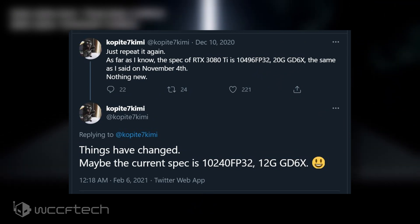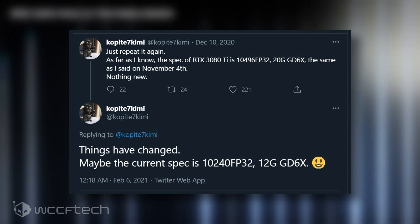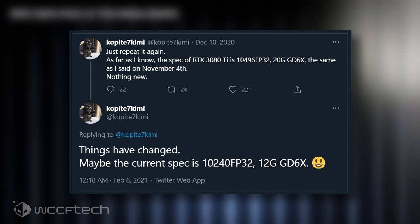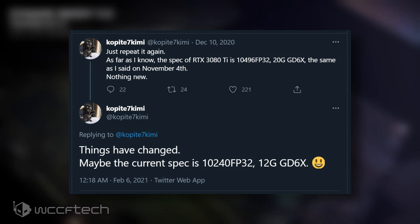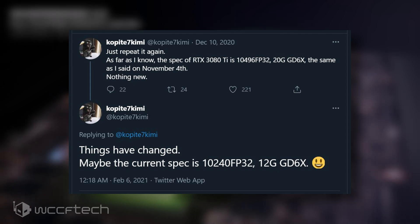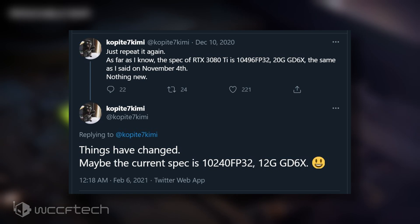In his latest tweet, Copite 7 Kimi reports that Nvidia has once again modified the specifications of the GeForce RTX 3080 Ti graphics card. We know that GPU makers plan out several GPU configurations prior to their release, but in this generation we have gotten to see so many different variants of a graphics card before things get finalized for production.